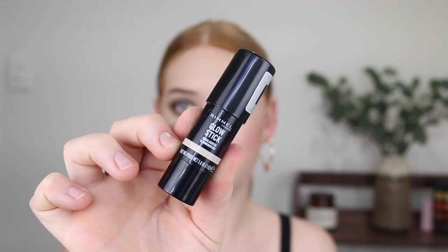Next I picked up the Rimmel Glow Stick Highlighter in shade 001 Bubbly. I've been eyeing this off for a while - it's a cream stick highlighter. Giving it a swatch: it looks so beautiful. It's going to be a beautiful shade for my fair skin tone and it's very creamy. I am just loving the more cream and liquid highlighters lately - they leave so much more of a radiant glow.